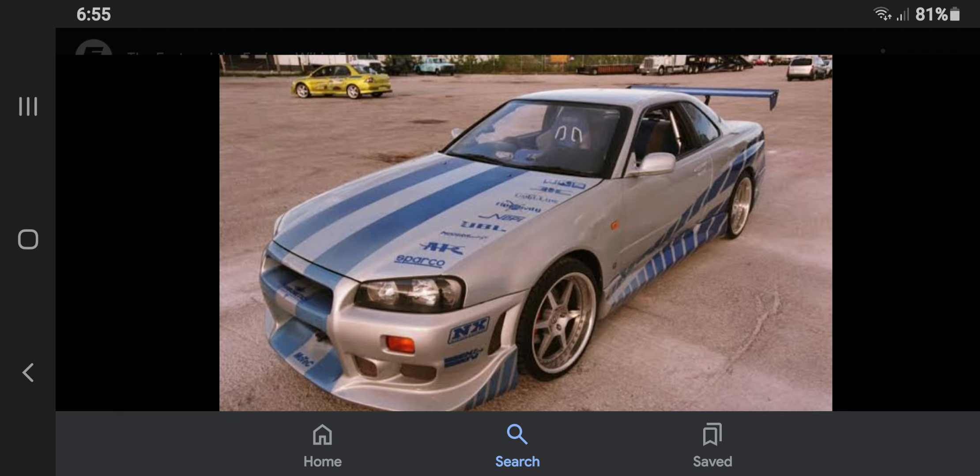Number 7: The Nissan Skyline R34 sound didn't sound anything like the real one, so they used an RB26 DETT for the film. Number 6: The Nissan Skyline sound that you hear in the film was obviously a fictional version compared to what the real sound would be like in real life.